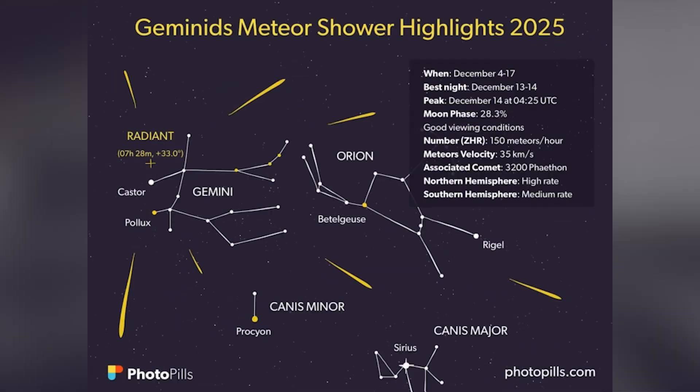Hello, Photopills. Raphael here. With well over 100 meteors per hour expected at the peak, the Geminids meteor shower is shaping up to be the most powerful meteor shower in 2025. Even better, the moon will be at 27% and below the horizon for most of the night, which means a darker sky — perfect conditions and an unforgettable show.